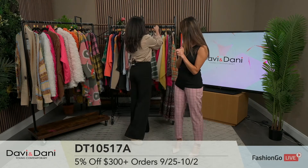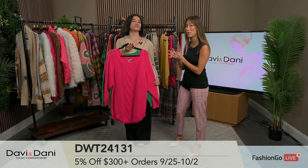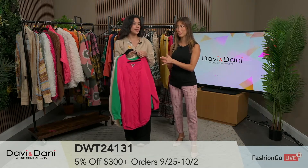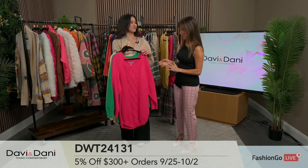A few more items left here. Don't forget the 5% off orders of $300 plus. The deal is available during the live itself as well as during the replays.